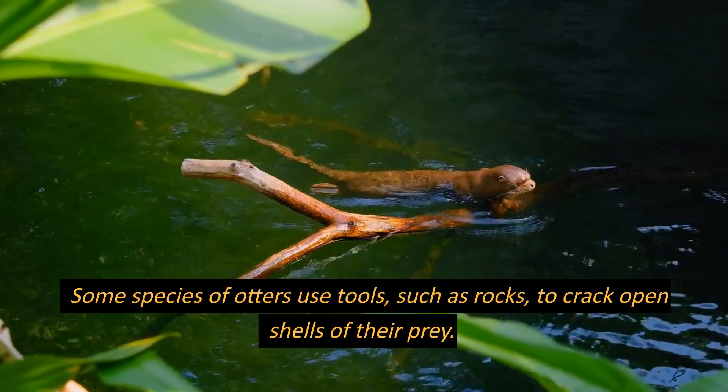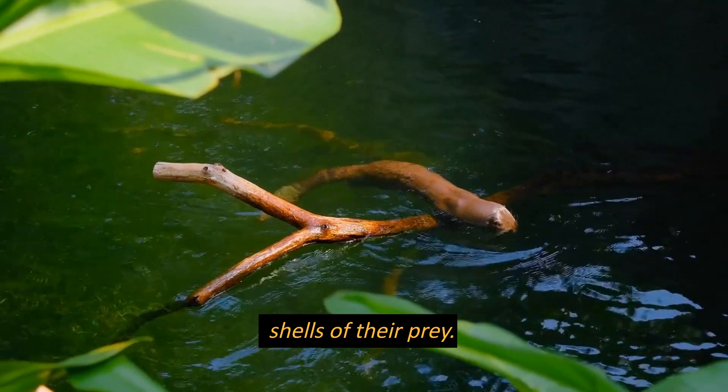Some species of otters use tools, such as rocks, to crack open shells of their prey.